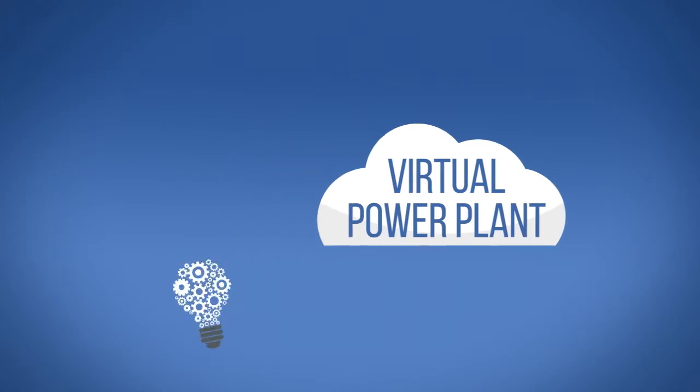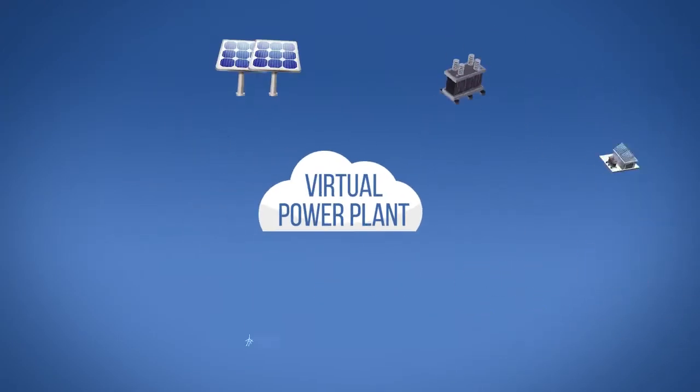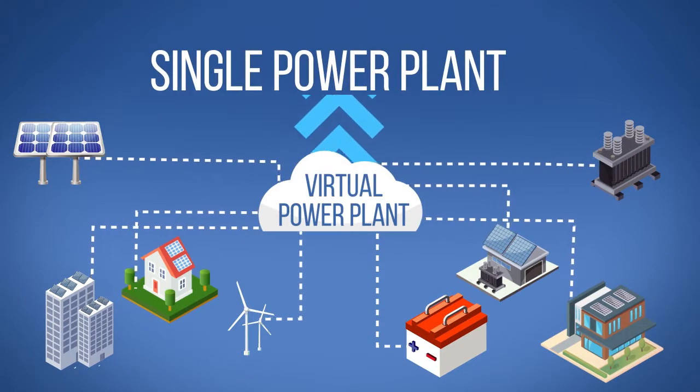DIWA's virtual power plant is a state-of-the-art innovation in distributed energy. It is a flexible aggregation and management of all types of distributed generation resources, representing the portfolio as a single, conventional power plant.